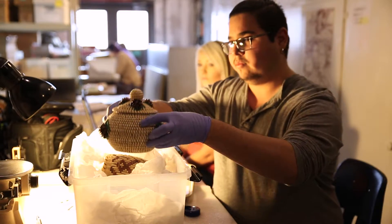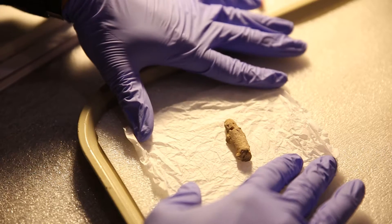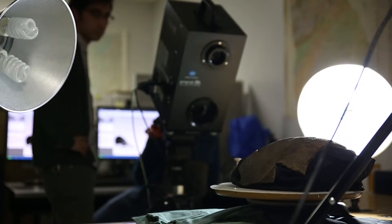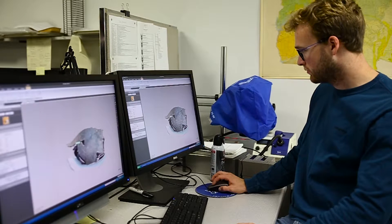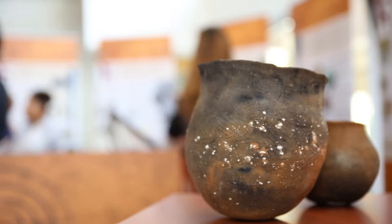We've pulled students into all parts of the exhibit process — exhibit design, choosing artifacts to feature, scanning those artifacts with our 3D scanner, taking photographs of those artifacts for our panels. Installing the exhibit, they've had experience on how to mount artifacts safely and properly, how to display them, and how to lay out everything and create a final product that visitors will come and experience.